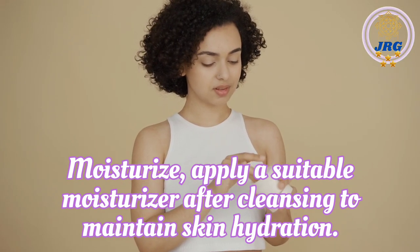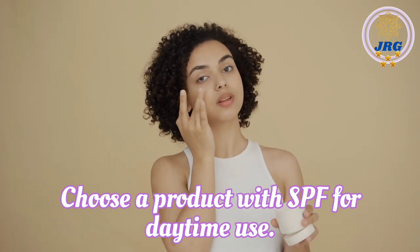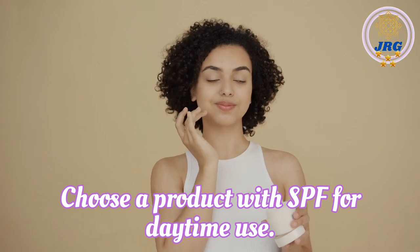Moisturize. Apply a suitable moisturizer after cleansing to maintain skin hydration. Choose a product with SPF for daytime use.